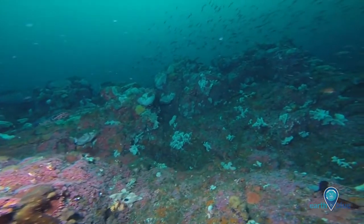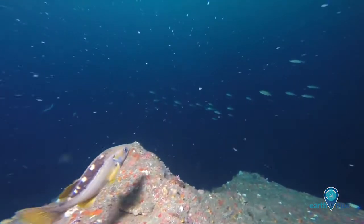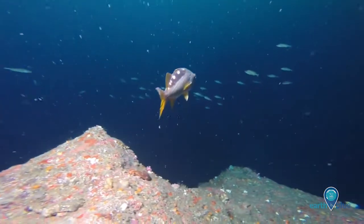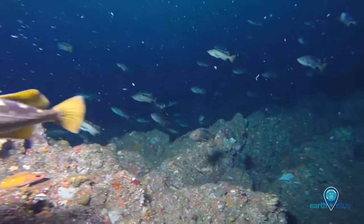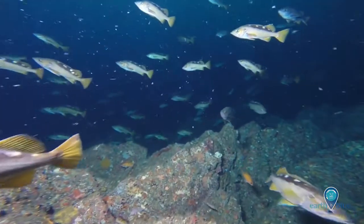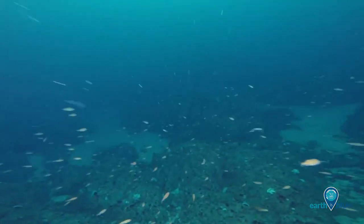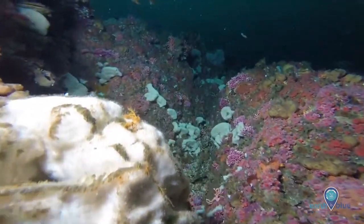Marine life in Cordell Bank National Marine Sanctuary thrives in part due to its geological features. The granite bedrock was once part of the Sierra Nevada mountain range until movement in the Pacific tectonic plate sheared the granite bedrock into its present location off the coast of Point Reyes, California. The bank is still moving at a rate of 5 centimeters each year.